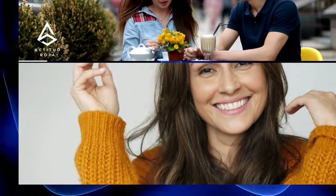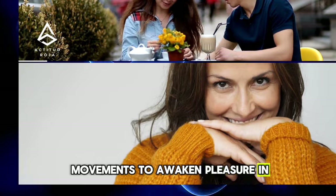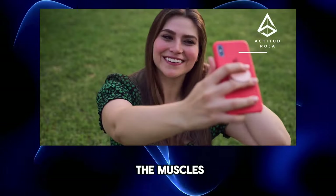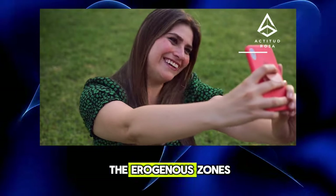Tip 2: Use Sensual Movements. During the massage, use soft and sensual movements to awaken pleasure in your partner. Start with long, fluid movements to relax the muscles and then incorporate more sensual and stimulating movements in the erogenous zones.